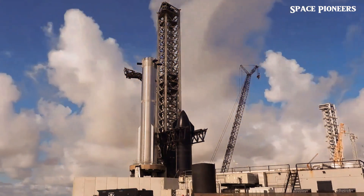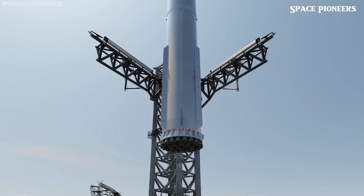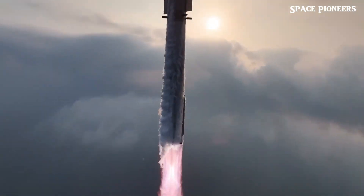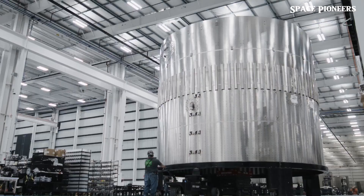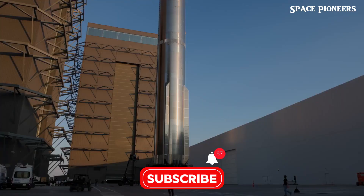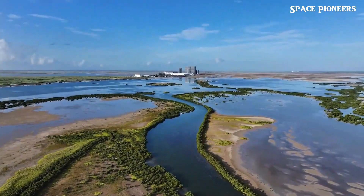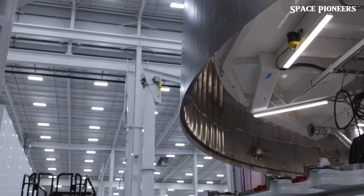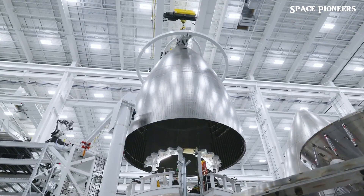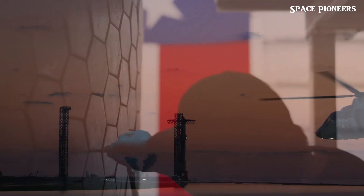The Block II booster is a marvel of engineering, designed to handle the increasing demands of Starship's ambitious missions. We may have already caught a glimpse of its first segments — recent photos reveal new booster components with noticeable design changes. Could this be the start of the Block II era? It seems likely, and it's thrilling to witness this evolution.